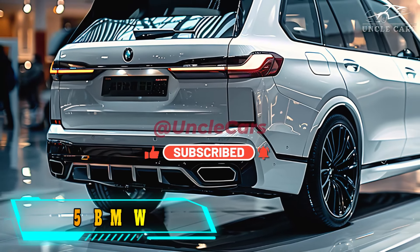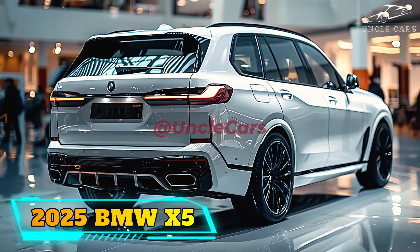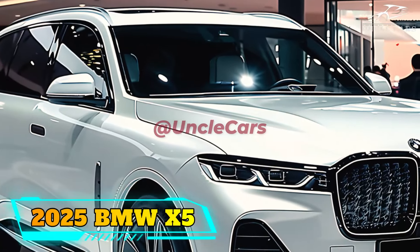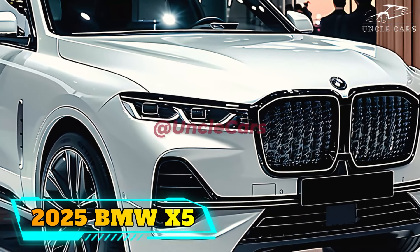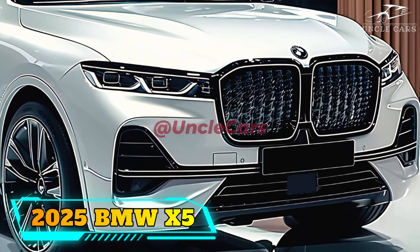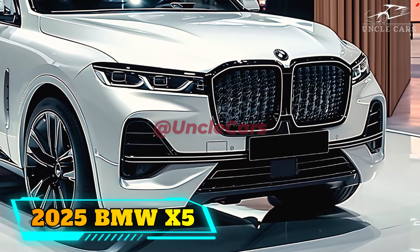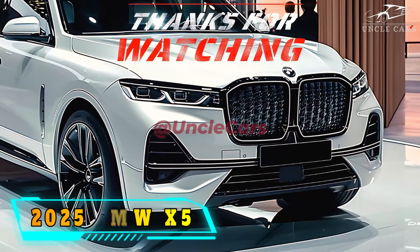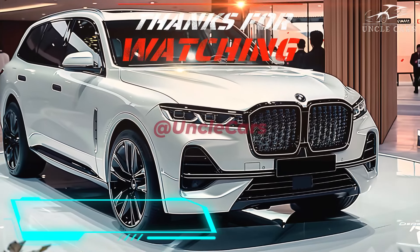Although running on battery power only, the X5 can reach up to 84 miles per hour. The battery pack can be charged at home or at public charging stations using both 110-volt and 220-volt plugs. With different trim levels and options, the 2025 BMW X5 can cost anywhere from $66,875 to $91,175.